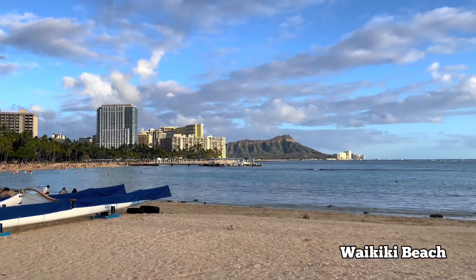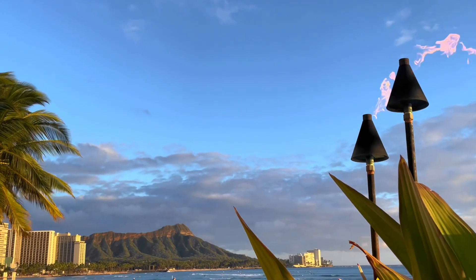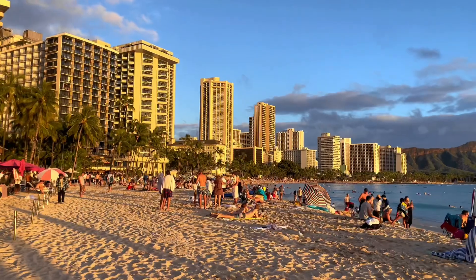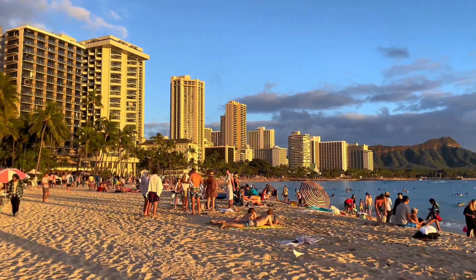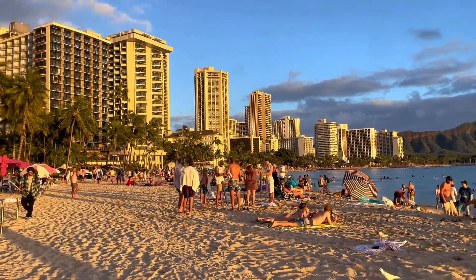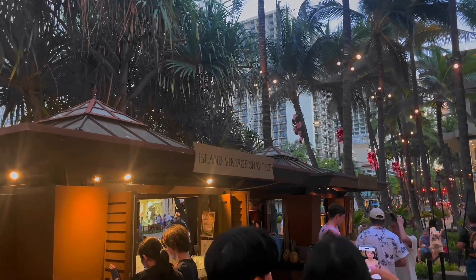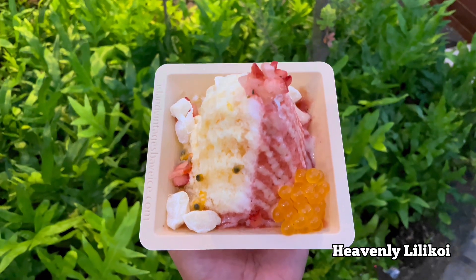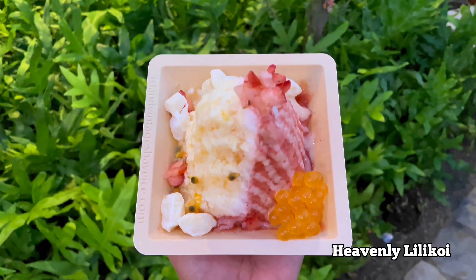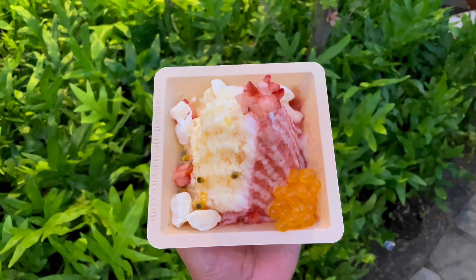My cousin just arrived from Portland so we went to Waikiki Beach. Most locals don't come down here because it's really crowded, but I tend to come here a lot because of the good food. After walking on the beach, we stopped by Island Vintage Shave Ice. Their most popular flavor is Heavenly Lilikoi and it's really good — it's half lilikoi, half strawberry with fresh mochi and popping boba.